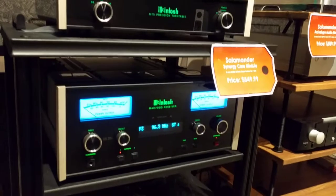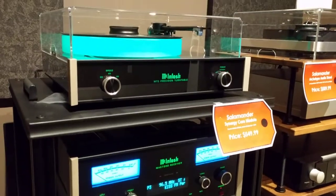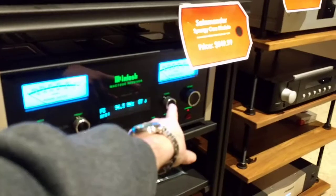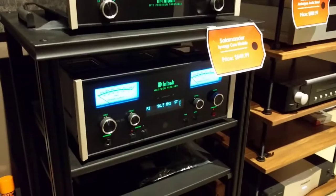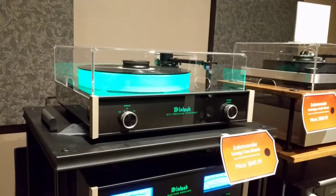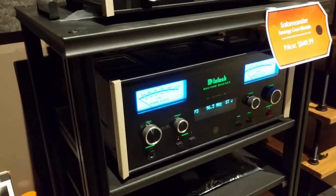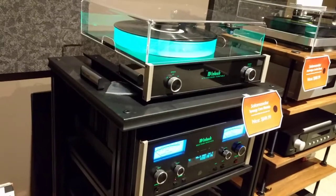Over here we've got the new McIntosh MAC 7200 receiver. It's just like their 200 watt series integrated amps but it has a tuner built in. It's got a different knob layout — your presets here and your tuning over here. I think it looks really cool; that knob layout is about the most attractive I've seen in my opinion. We're pairing it to the MT5 turntable up here from McIntosh. Sounds awesome. It's also the best sounding tuner I've heard in an audio component — the only tuner that's better is the McIntosh tuner that's a standalone component.